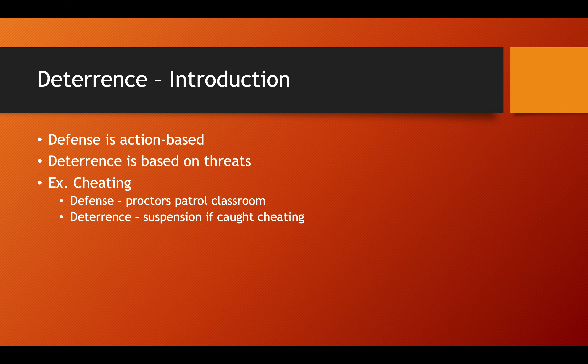A good example that highlights this in everyday life is cheating. Professors and teachers use defense and deterrence as a means to combat cheating. They do things like have proctors patrolling the classroom, which is an attempt to hinder cheating — to stop that behavior. Whereas they also use methods of deterrence like suspension, which just imposes a cost on an action that the student has to take into their decision-making calculus when deciding whether to cheat or not. Ideally these two things aren't mutually exclusive, so you can use them together to minimize cheating.